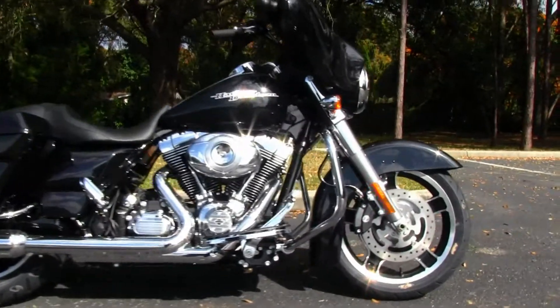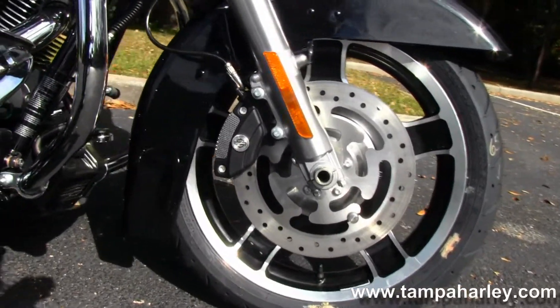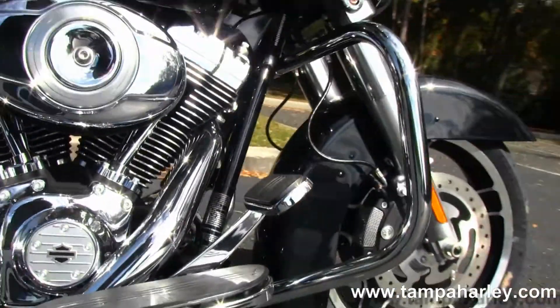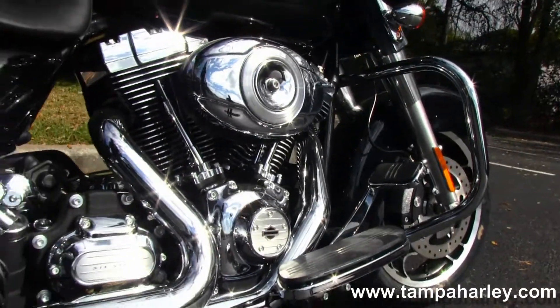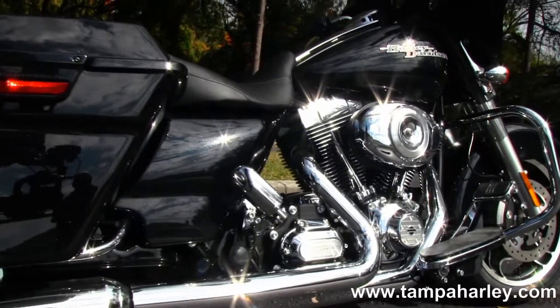This Street Glide starts out front with a slotted five spoke cast aluminum rims. We'll move on back to the full size chrome engine guard. We have the 103 cubic inch V-twin engine that has an integrated oil cooler. It's air cooled and rubber mounted, coupled with a six speed cruise drive transmission.